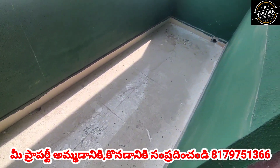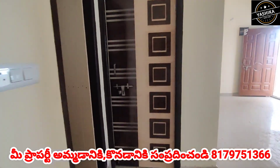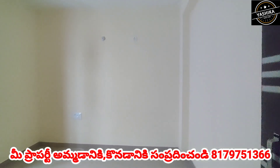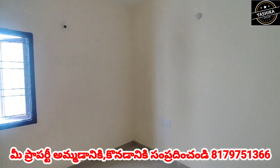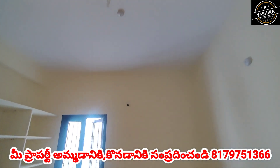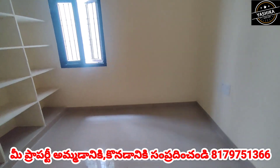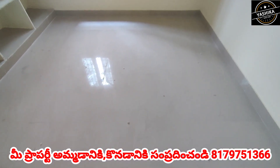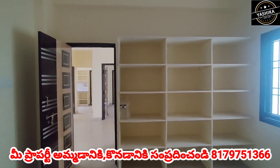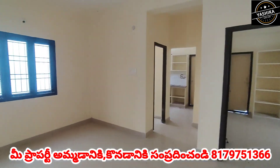This is the second bedroom entrance with balcony entrance. Total addition included.